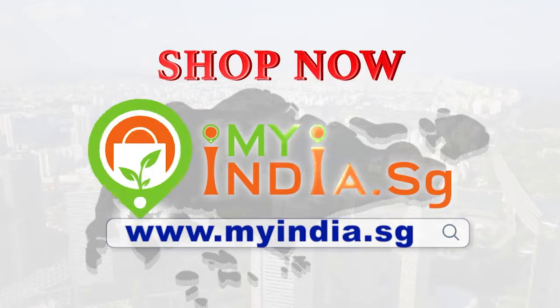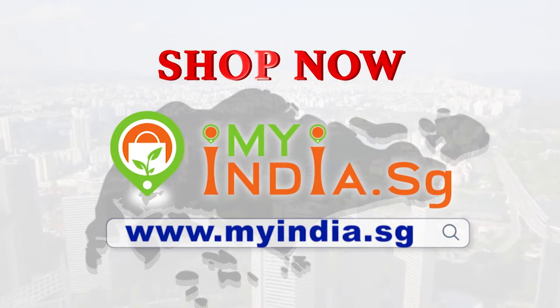So what are you waiting for? Please order through MyIndia.sg.